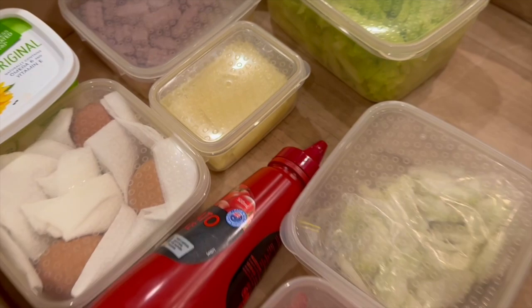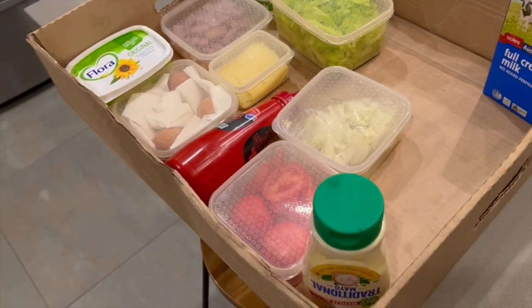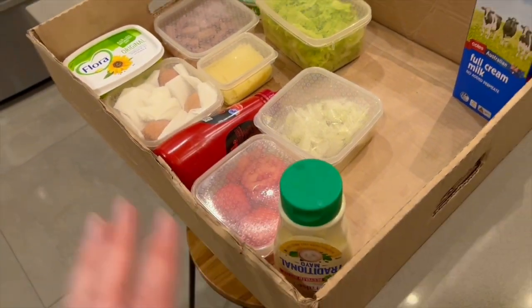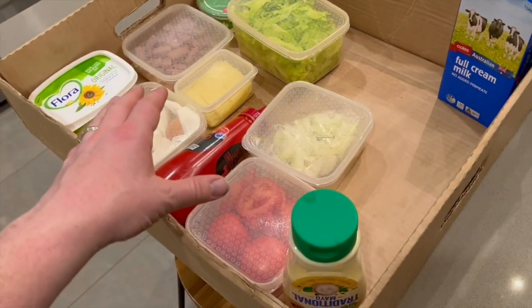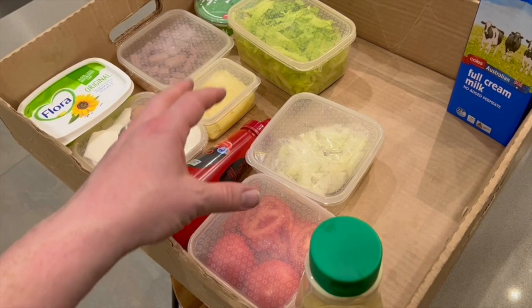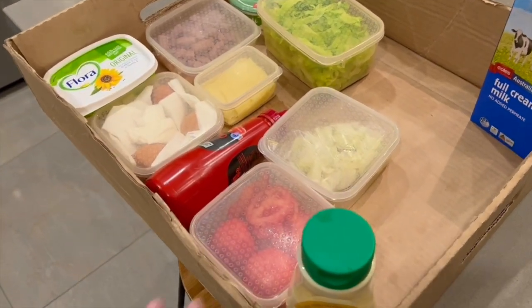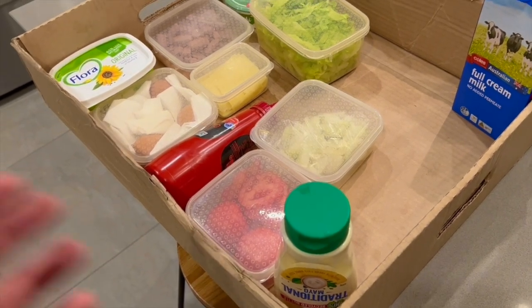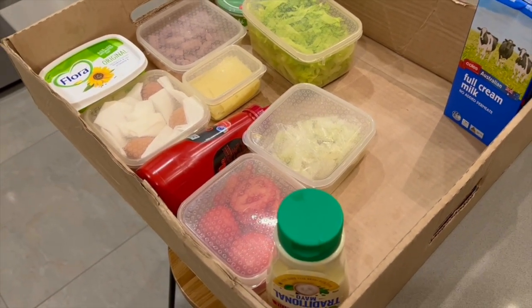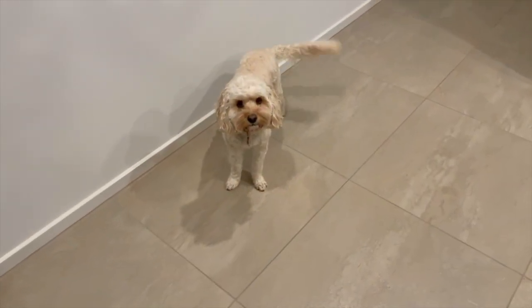If you've been watching us for a while, we have our trusty box that we run everything out to the van to make everything quicker. At the moment this is all our refrigerated goods - I've already done the dry goods - so I'm going to run this out now. Then all we pretty much need is our clothes and of course Twyla's stuff, which Adam's going to do now.